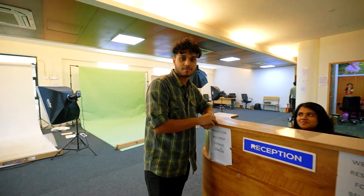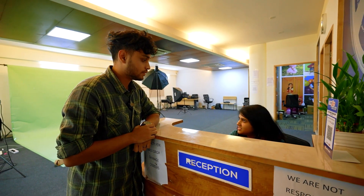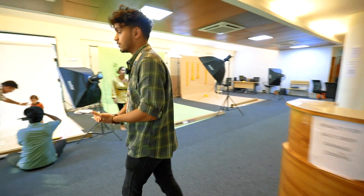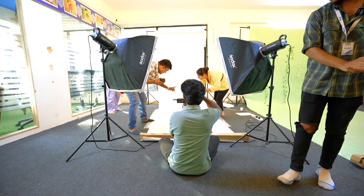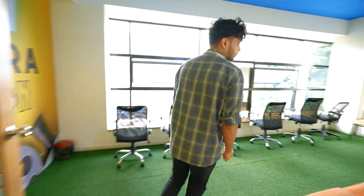Inside the studio, this is Sneha. Hi Sneha, how are you? So what do you do at this place? This is where we do the e-commerce shoots. There's a shoot happening over here right now.